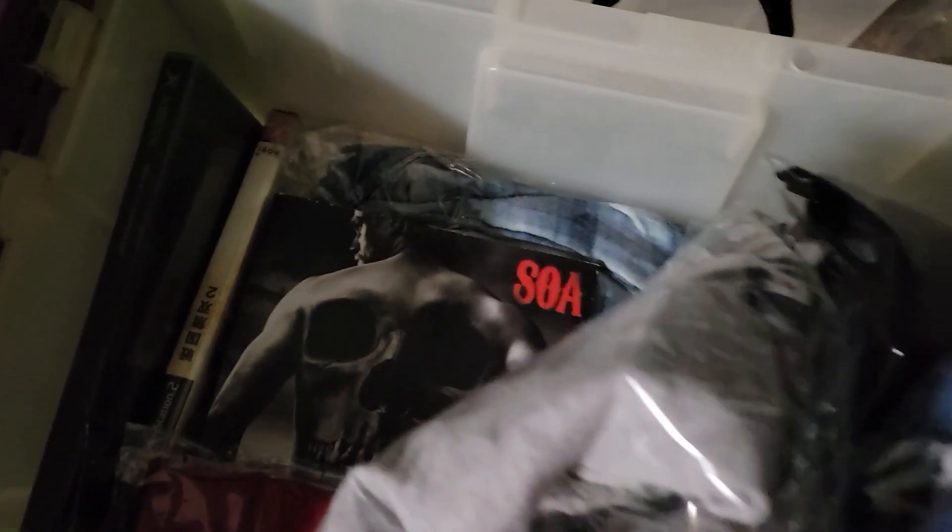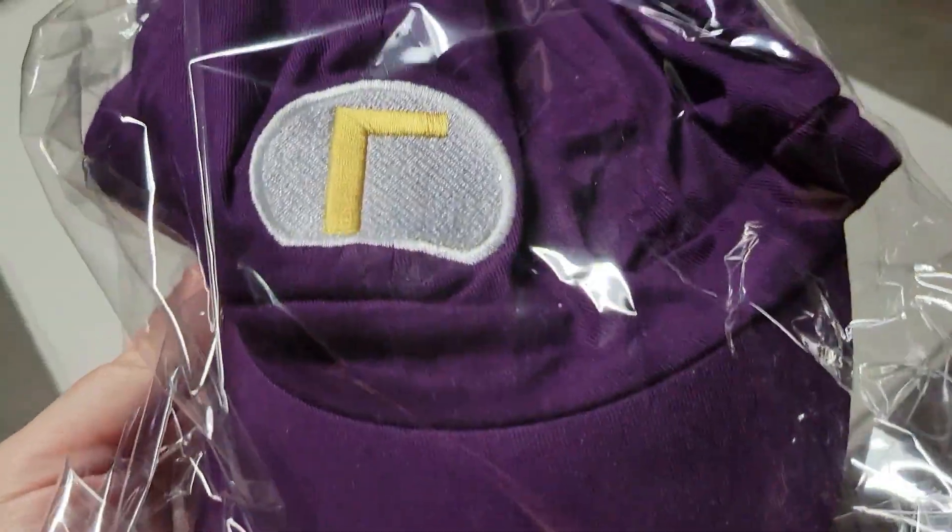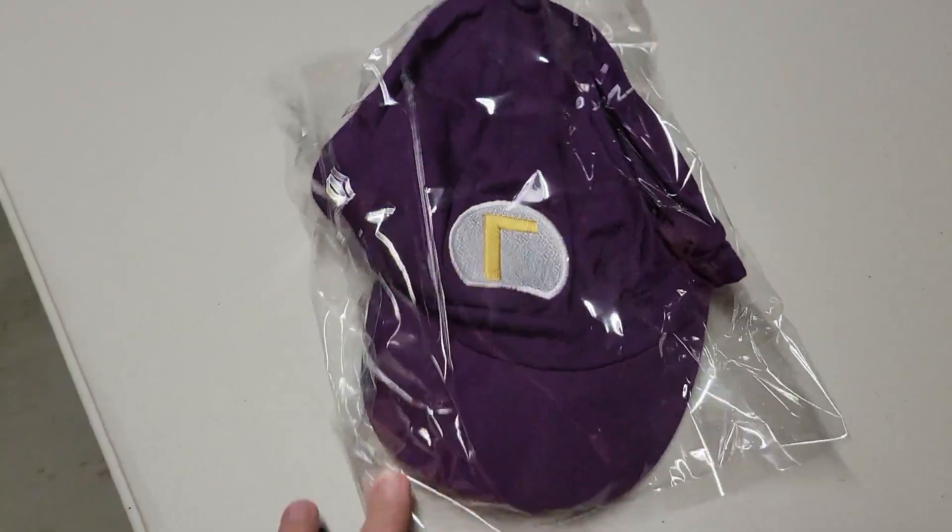I sold the hat out of the unmarked bin. This is a Super Mario Brothers Waluigi hat — it's more of a baseball cap than a cosplay cap — and just sold it on eBay for about $9.